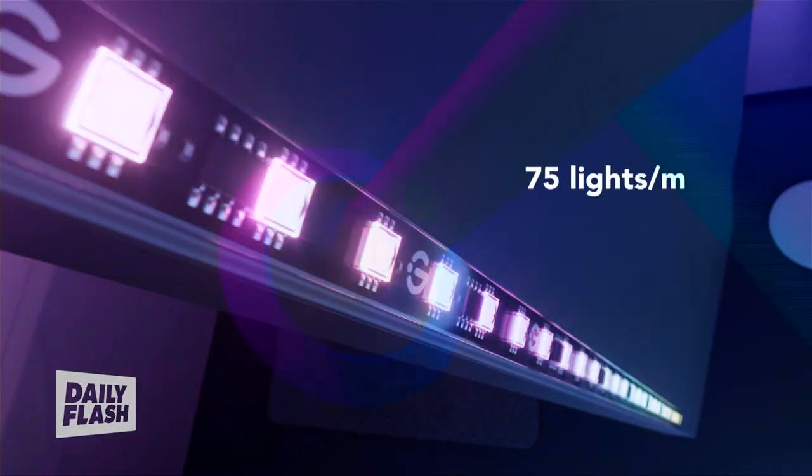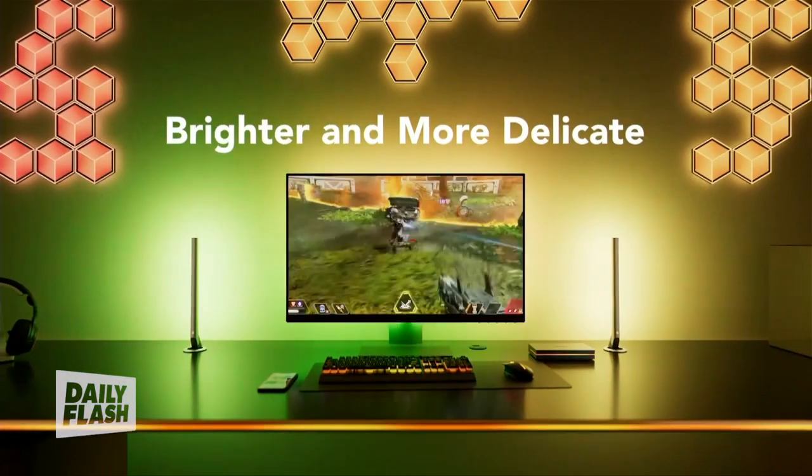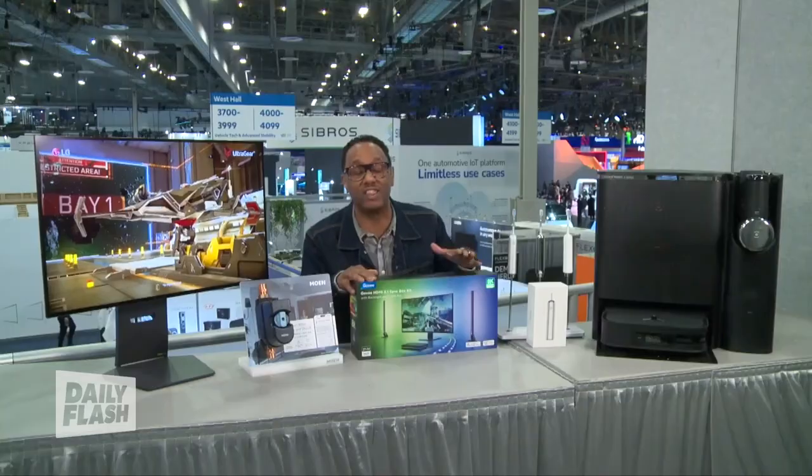For example, it can identify victorious moments in a game and then match it with a victory lighting effect. You can also personalize the effects and connect it with other Govee lights and devices.